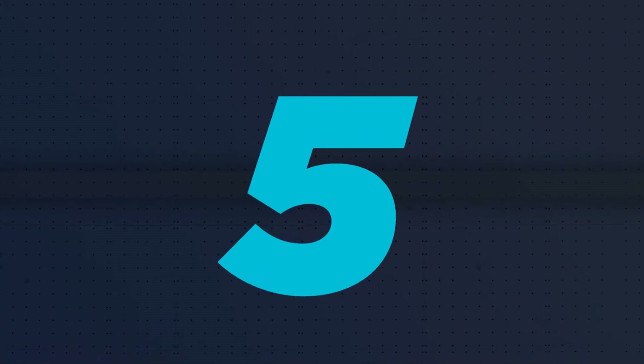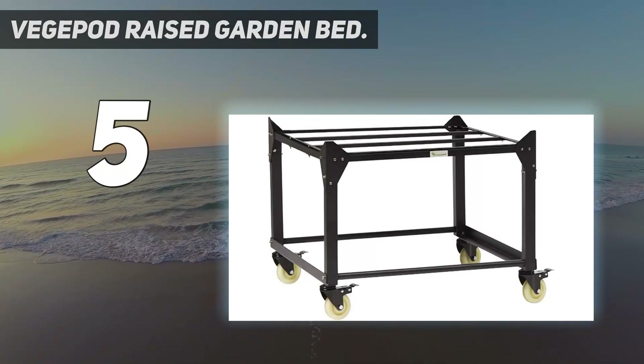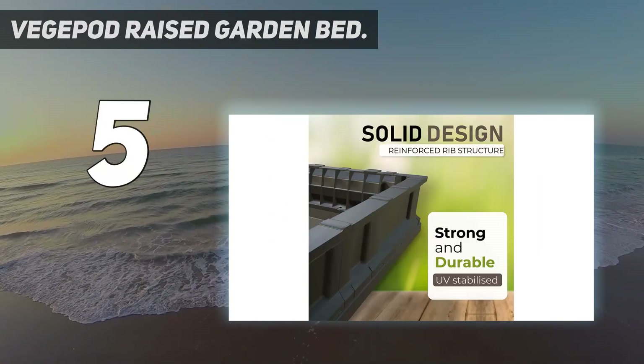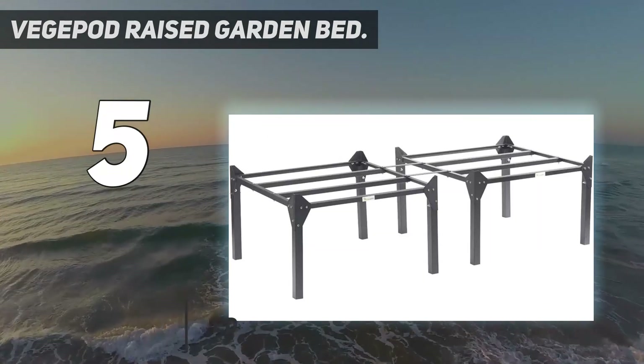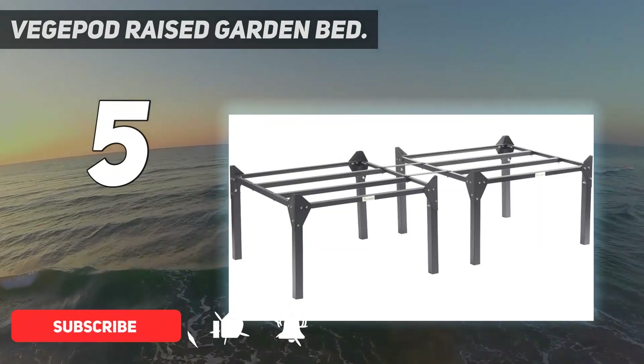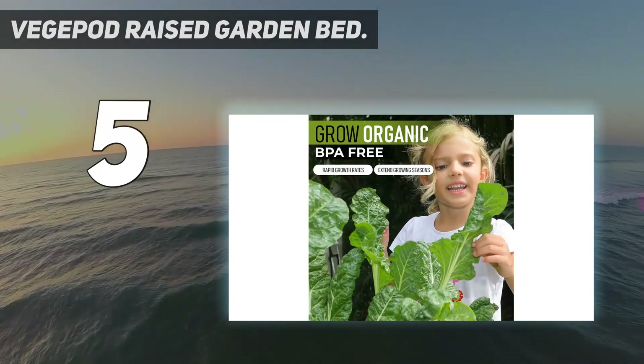Starting at number 5: VegPod Raised Garden Bed. If you fancy the idea of growing your own fruit and veg but don't have the space or the patience to maintain the plot and keep the plants protected against the elements, then this clever self-watering micro greenhouse from Australia could just be what you're looking for.